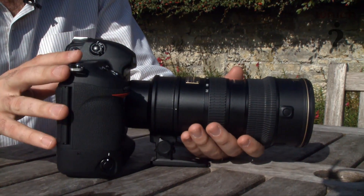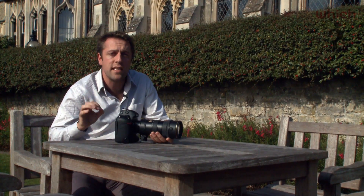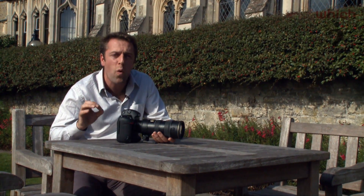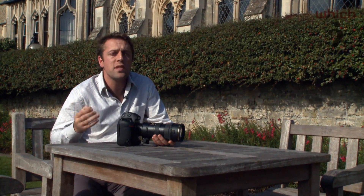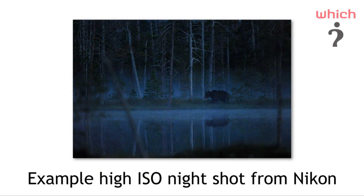The D3S can shoot at an incredible high ISO sensitivity — you can set the sensitivity as high as 102,400. While that might introduce a little bit of noise into your photography, it means you can shoot at night handheld without the use of a tripod.